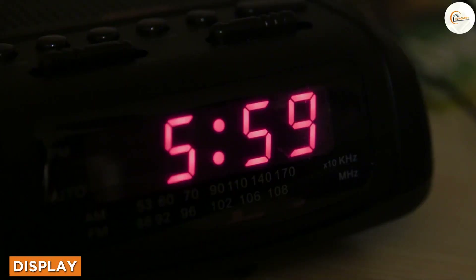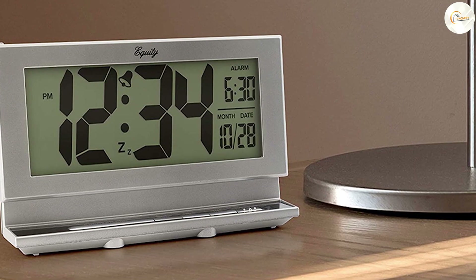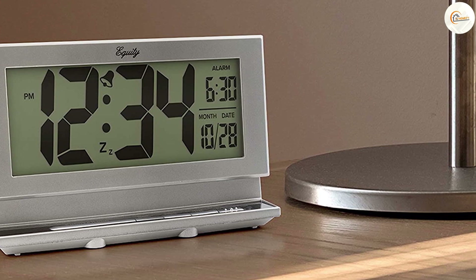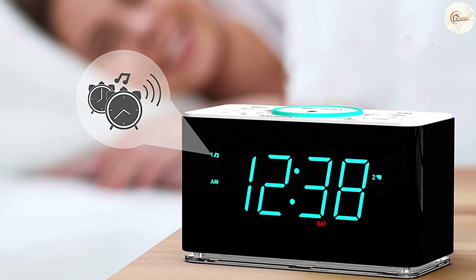Display. Clock radios typically have larger displays that show not only the time but also the radio station, volume and other settings. Alarm clocks, on the other hand, usually have a smaller display that shows only the time and alarm settings. If you like to keep track of the time and stay informed of news or weather updates, a clock radio may be the better option.